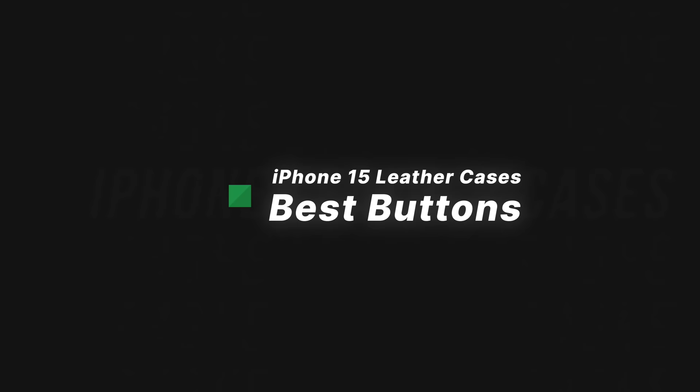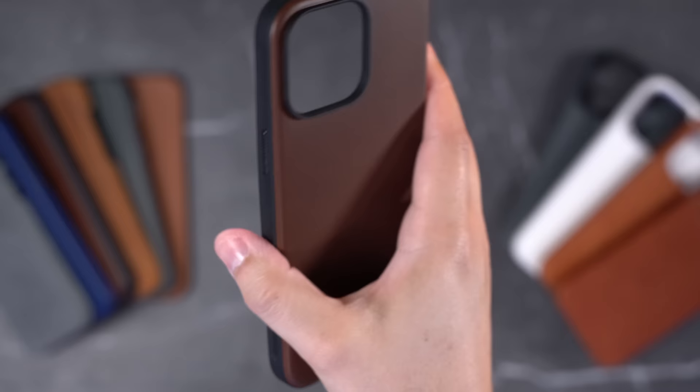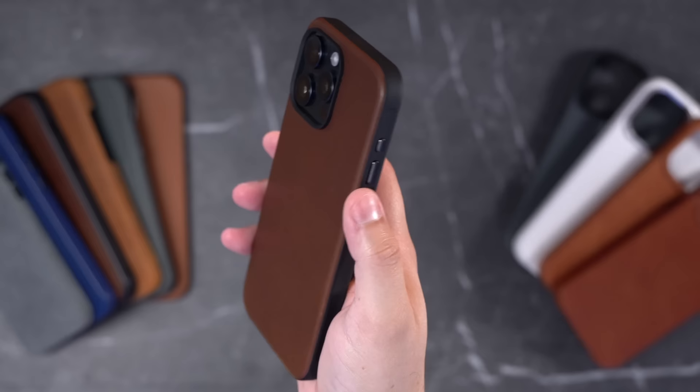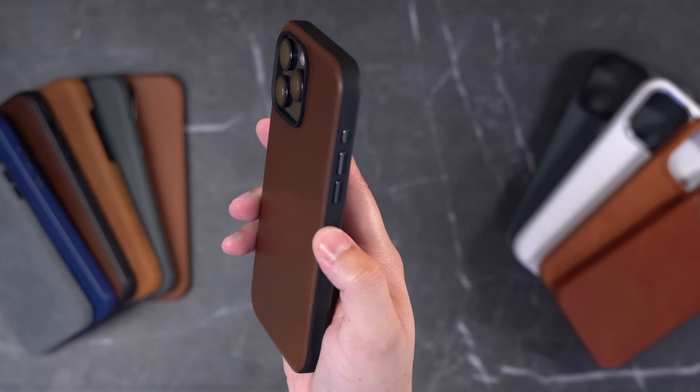Our next category is best buttons, and that goes to the Nomad Horween leather case. The side button has a little ridge texture on it, which is really nice — metal buttons and an action button as well. They all feel great to click and I really like this texture. This is the Horween leather case in rustic brown — real leather at $70. Horween is a tanning company in Chicago that's been around since 1905. The Nomad cases have a two-tone look, and this case feels great. The buttons are some of the best, and it's very easy to get your iPhone in and out.